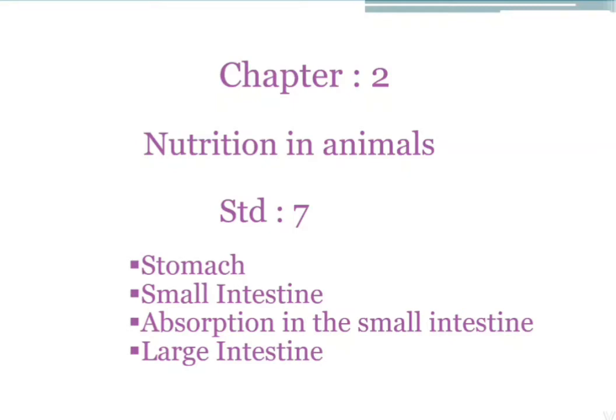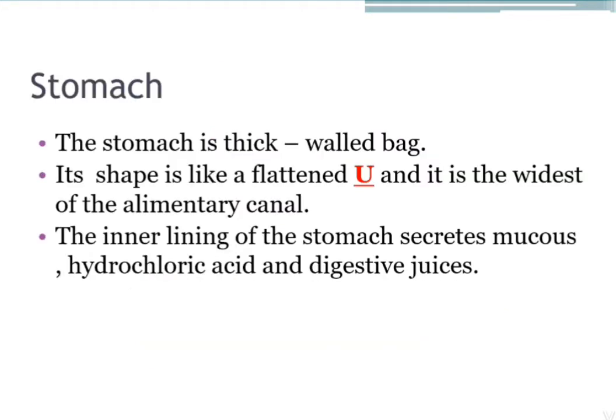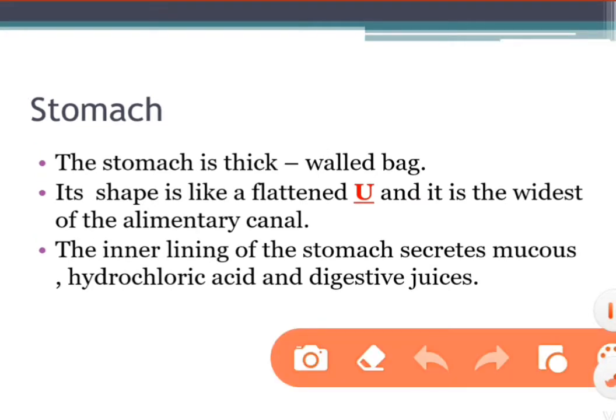Hello children, good morning. Chapter number two: Nutrition in Animals, Standard 7. Next point is the stomach. The stomach is a thick-walled bag. Its shape is like a flattened U and it is the widest part of the alimentary canal. The inner lining of the stomach secretes mucus, hydrochloric acid, and digestive juice. The stomach receives food from the food pipe.